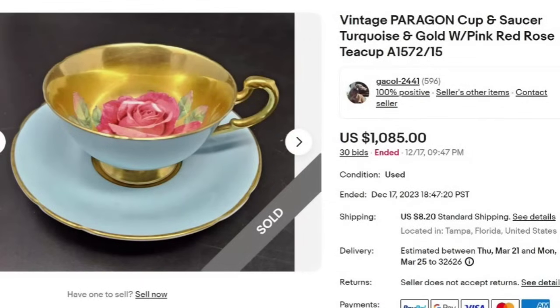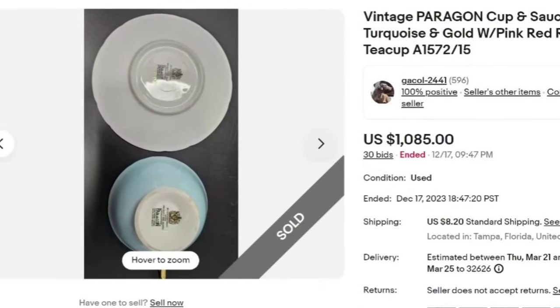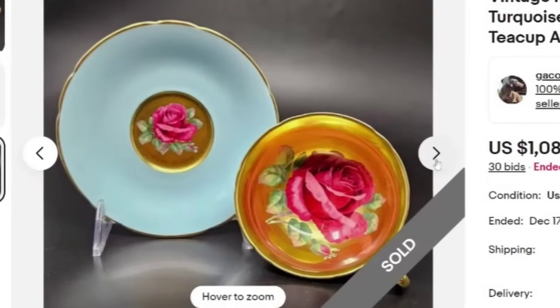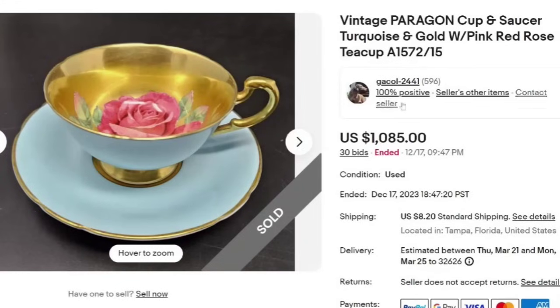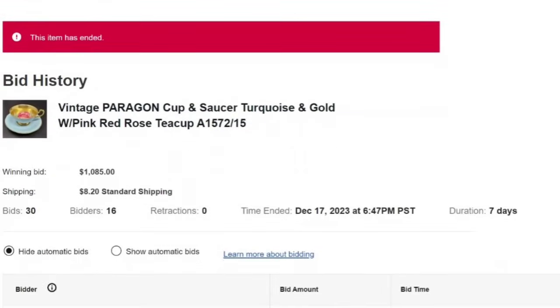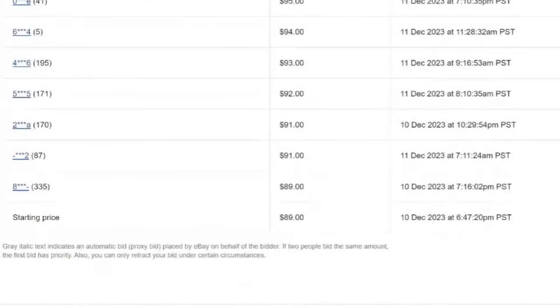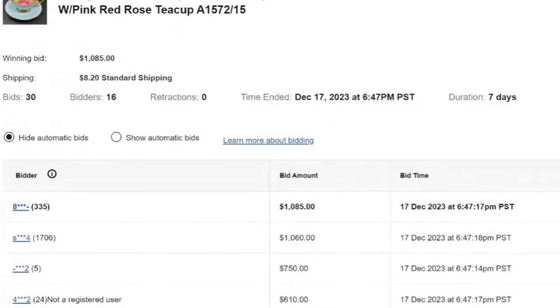Next, another Paragon — this one is turquoise and gold with a pink-red cabbage rose print, though they didn't even label it as such. This one was an auction, got 30 bids, and sold for $1,085. The seller is located very close to me in Tampa, Florida. It is a single warrant — appointed by the queen but not a double. Those beautiful cabbage roses drove six bidders over a seven-day auction, starting at just $89 and ending up over $1,000 at $1,085.